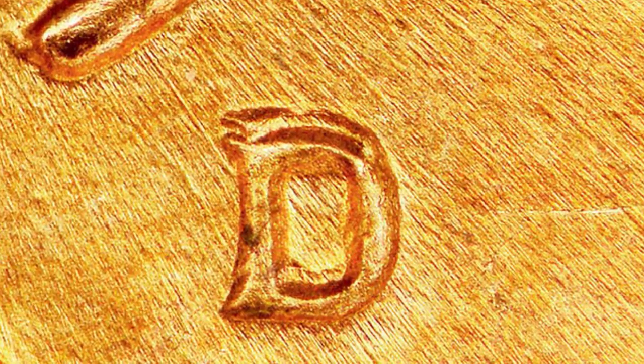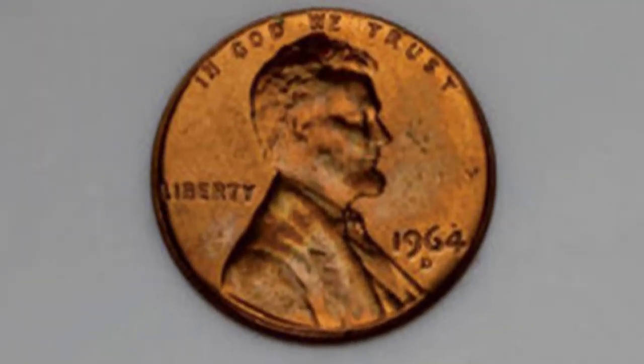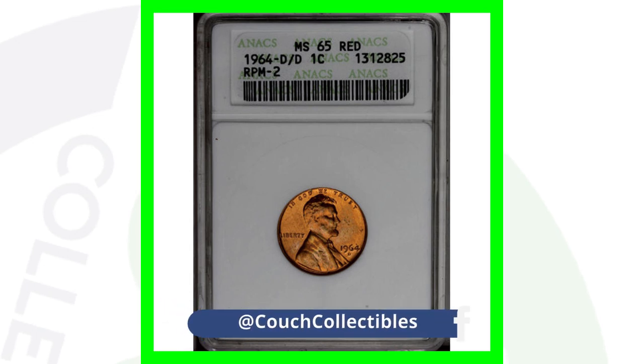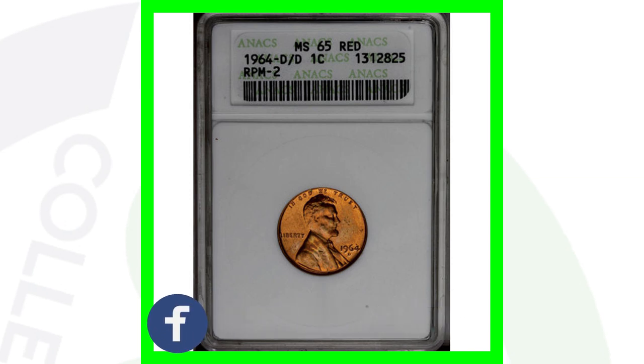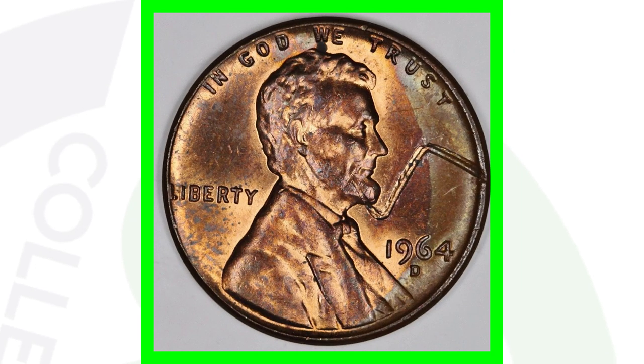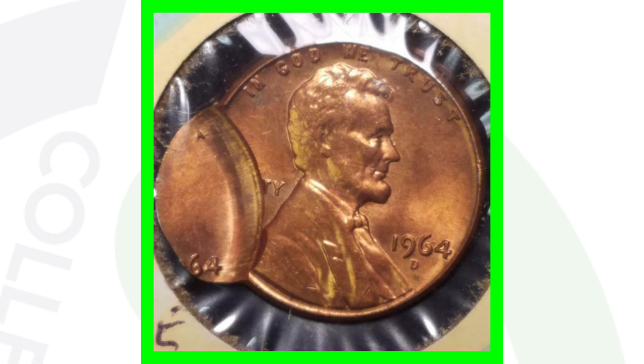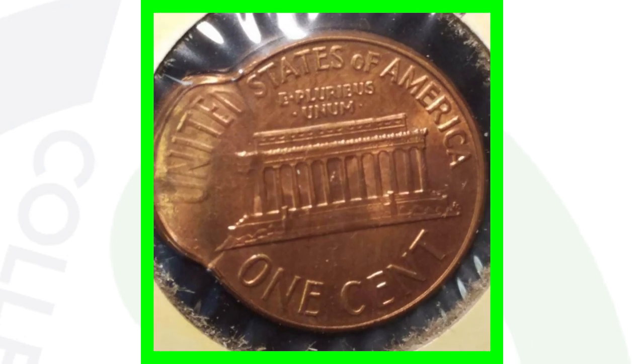Something to look for on your 1964 pennies — if you zoom into the D mint mark, you can see it looks like it's doubled. That is a repunched mint mark, or RPM. You can look for that with your coin microscopes. That coin with the RPM sold for around $10, but always be on the lookout because some RPMs can add significant value. Also, a 1964 struck through a staple or wire sold for around $70, and a 1964 double-struck sold on eBay for over $90.